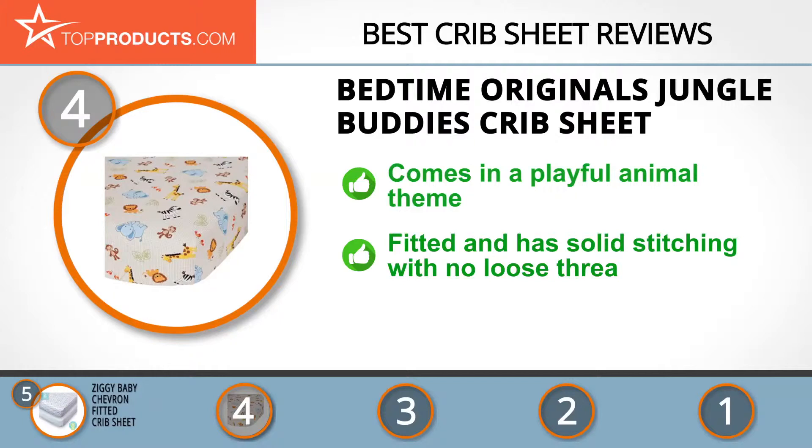This lovely fitted sheet is of high quality and has solid stitching with no loose threads. It's worth noting that the sheet isn't 100% cotton, so it might not be the best choice for a baby with exceptionally sensitive skin.